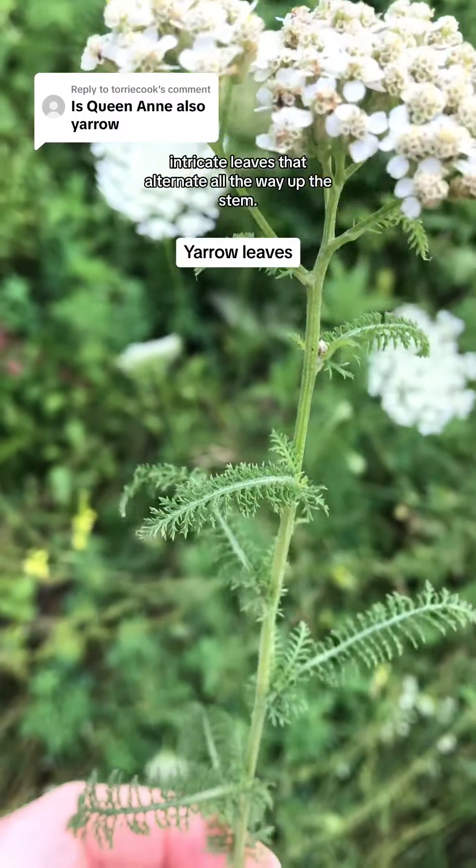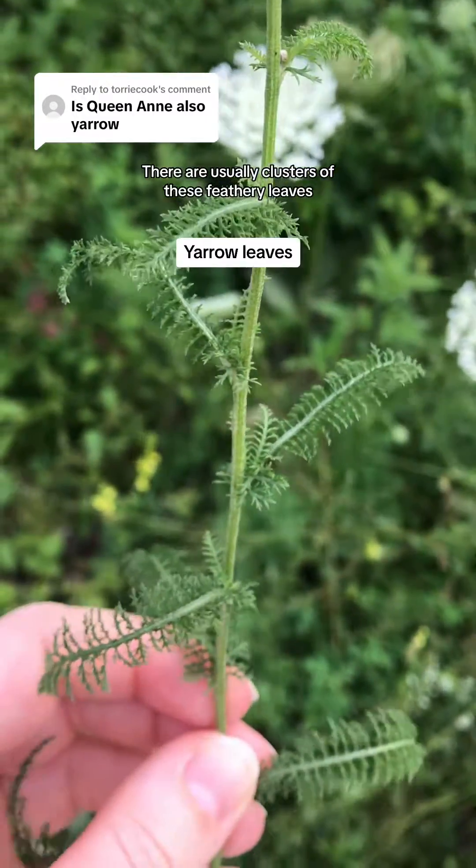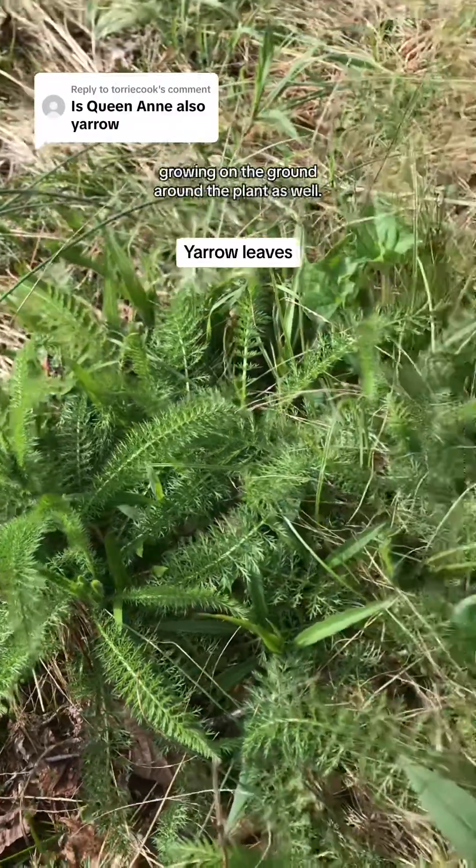Yarrow has feathery, intricate leaves that alternate all the way up the stem. There are usually clusters of these feathery leaves growing on the ground around the plant as well.